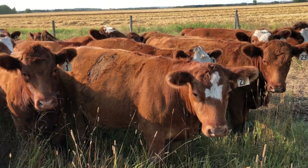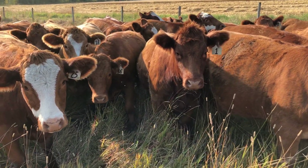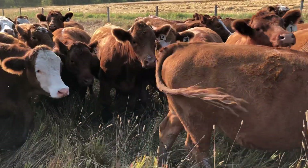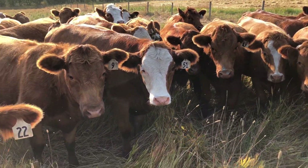Here's a look at the red end of the Conrad heifers. There's a lot of chrome in this pen. Just like the blacks and the black-white faces, we've got reds, red-white faces, red blazes. Just a dandy set of these.